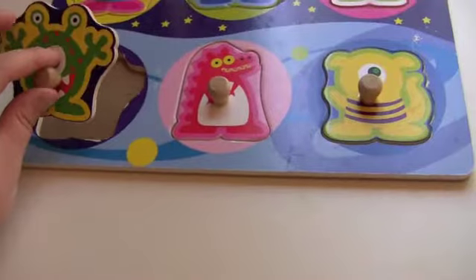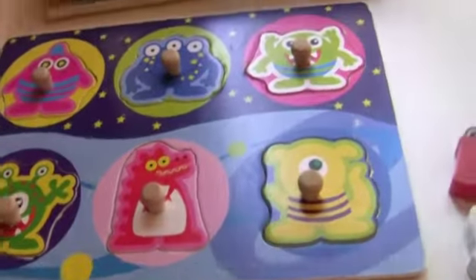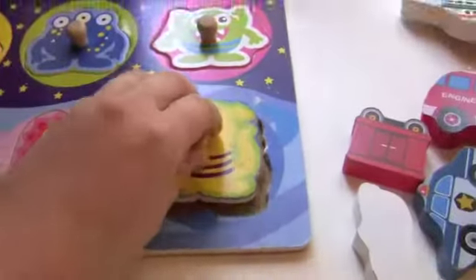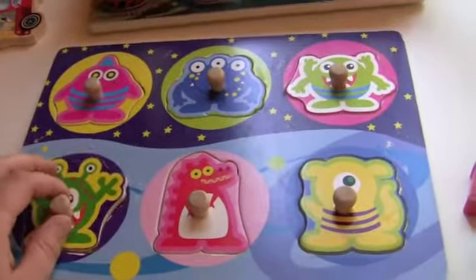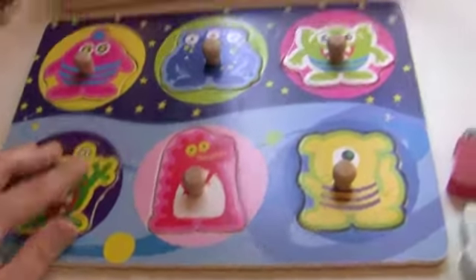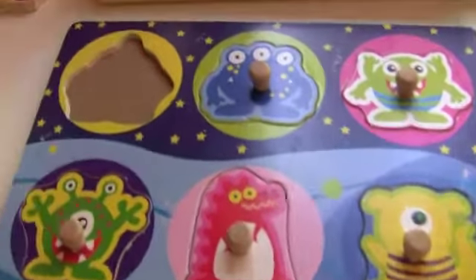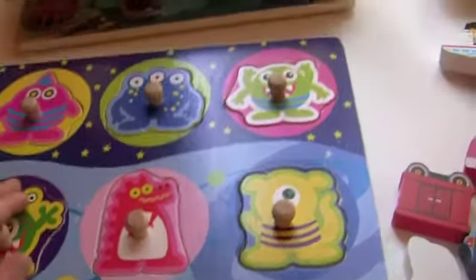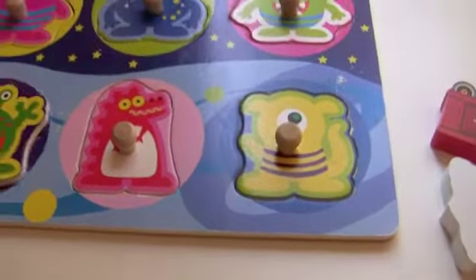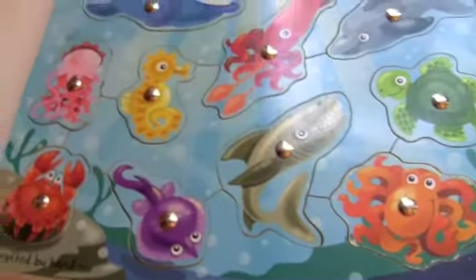And this is a peg puzzle — it's really great, a little alien or monster. This is a great beginner puzzle, though it does have a lot of pieces to it. I would say a great beginner puzzle would be about three pieces, maybe even just one. But this is good for about 15 to 18 months plus. It has a really easy pickup. There's no image underneath, just the shape, which is challenging. My daughter likes to take them out and try to put them in — I have to help her put them in.